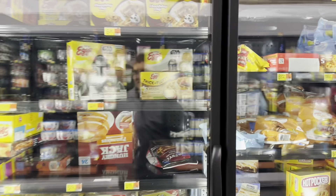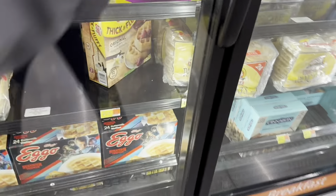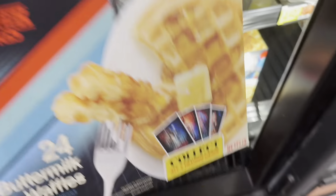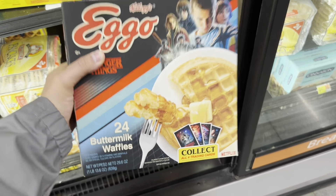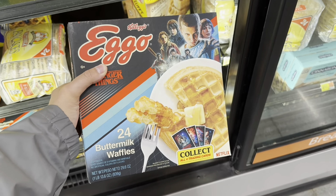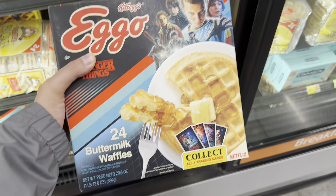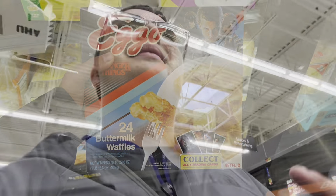Oh my goodness — they have the Stranger Things waffles! 24 buttermilk waffles, absolutely beautiful. I wish I needed breakfast items because I would totally pick these up. You could do peanut butter, bananas — all kinds of things with these waffles.